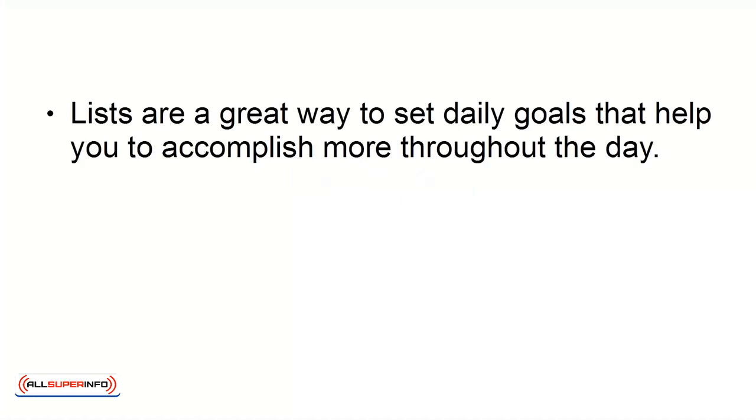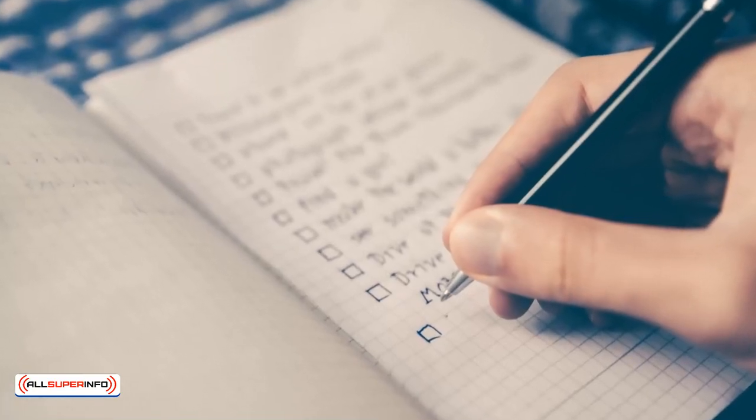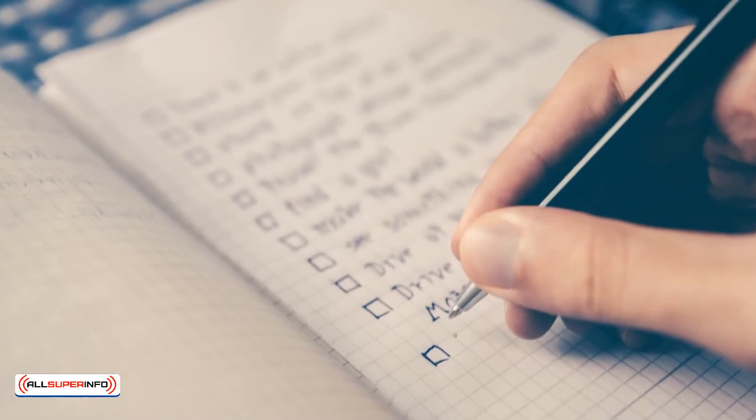Number 1: Utilize Lists. Lists are a great way to set daily goals that help you to accomplish more throughout the day. Lists do work if you use them. Make sure that the lists you make feel attainable and prioritize your needs and plan accordingly. You can even make lists for different areas of your life like personal, home, and work.